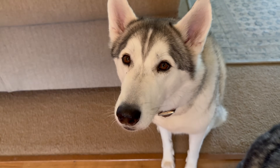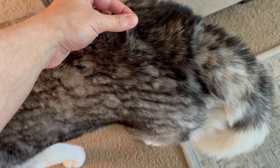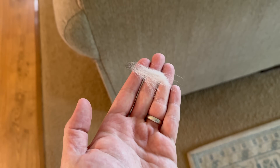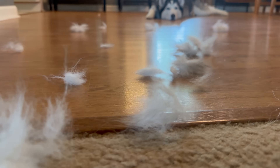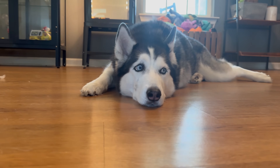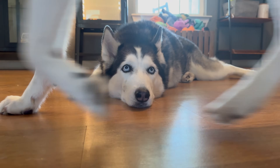Did you ever notice that dogs shed a lot? Not all dogs shed, but most dogs do, especially huskies. A lot of people think that getting a Siberian Husky means that you will constantly live in a house filled with hair — an existence where fur looms on every piece of furniture and clothing and even gets into your food. But is there any truth to that? Is it possible to own a Siberian Husky and have a completely hair-free environment? We're going to answer that question today.